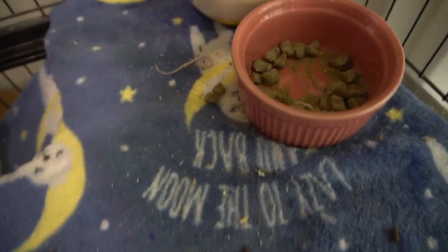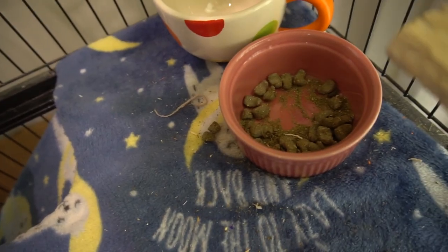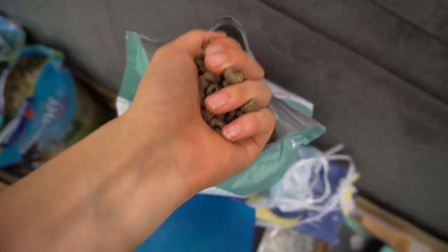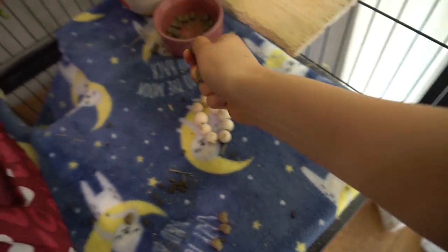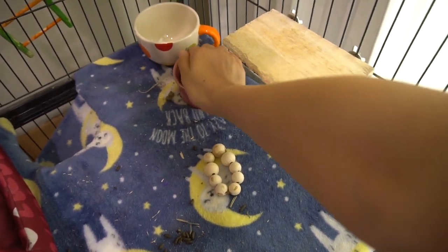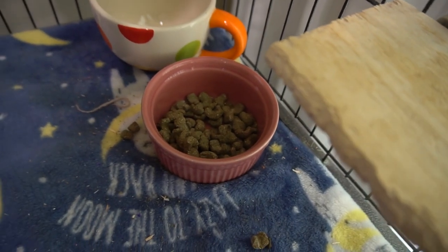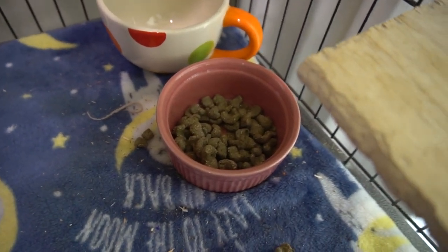So as you can see her food bowl is pretty empty, so I'm gonna get some more food and fill that up. About this much, and I'll just put it in. So this is how much I give her — not too much, I don't want her to overeat.